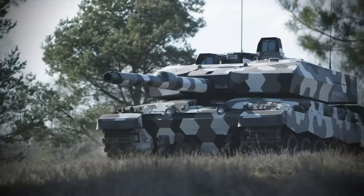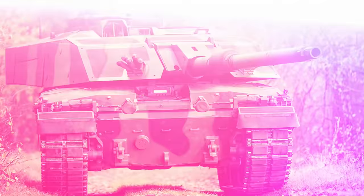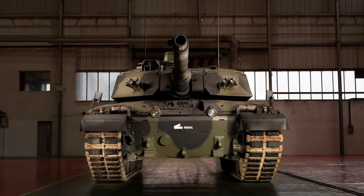148 of the 227 Challenger 2s will be upgraded to Challenger 3s by 2030, and the first delivery of 18 tanks will be handed over to the military in 2027.